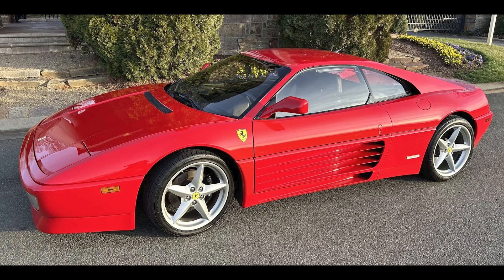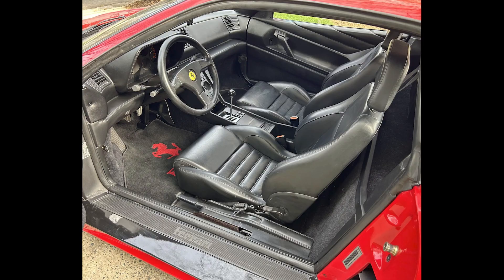Now Ferraris. A Rosso Corsa, 27,000-mile 1992 348TB sold for $77,777. This was a fair sale of a relatively low-mile car, certainly a garage queen by most standards — other than Ferrari.